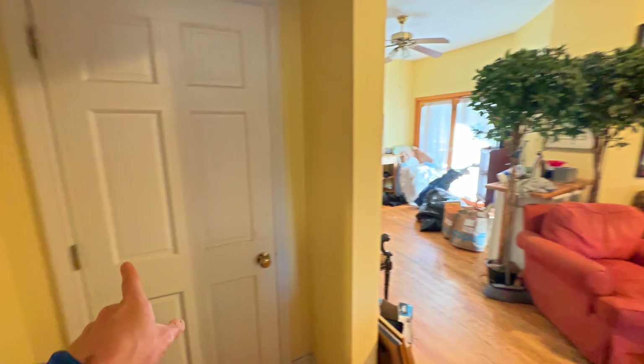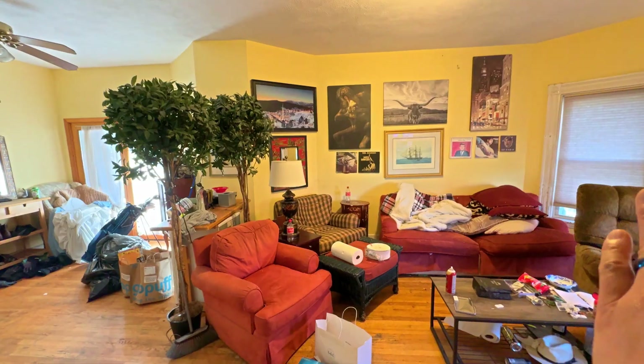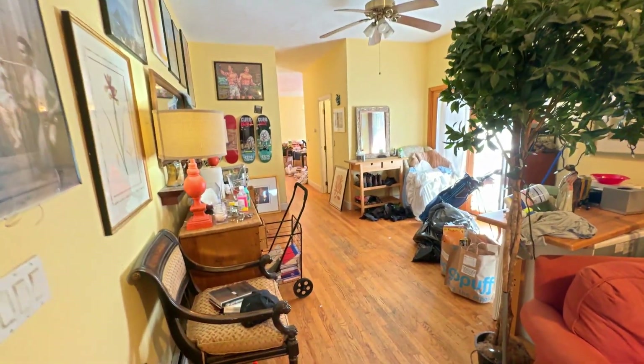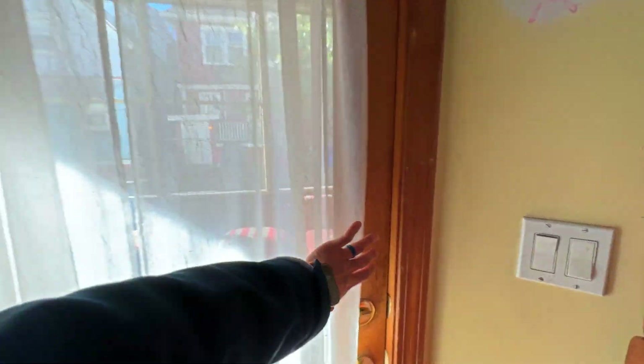Front door coming in, and then this is a closet. This is the living room, and then an open kind of sitting area, and then you've got your porch right here.